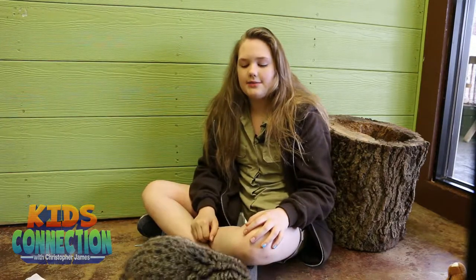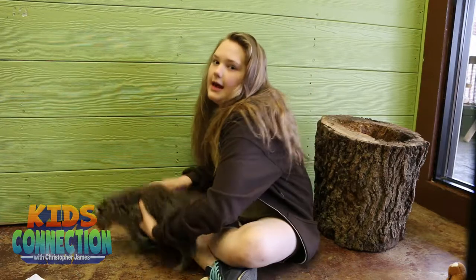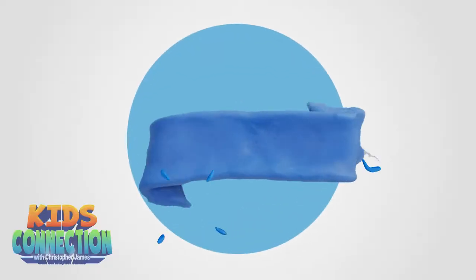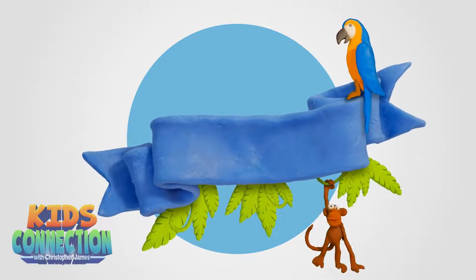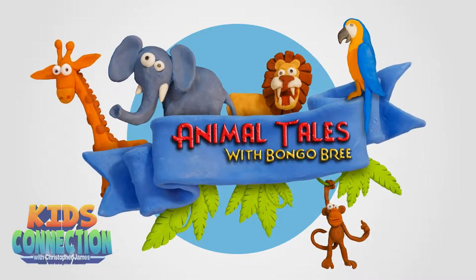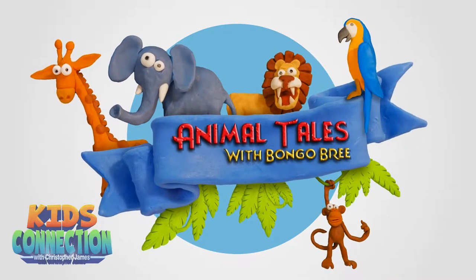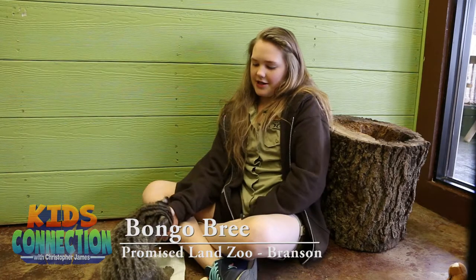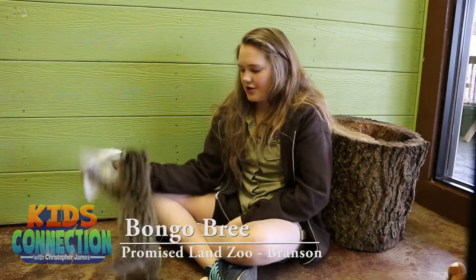I'm Bongo Bree with Animal Tales here at Promise Land Zoo. Today we're going to be talking about an Asian fisher cat. Asian fisher cats — well, they live in Asia, and his name is Fisher.